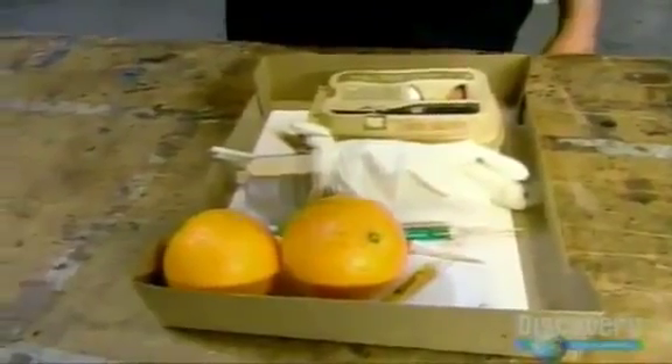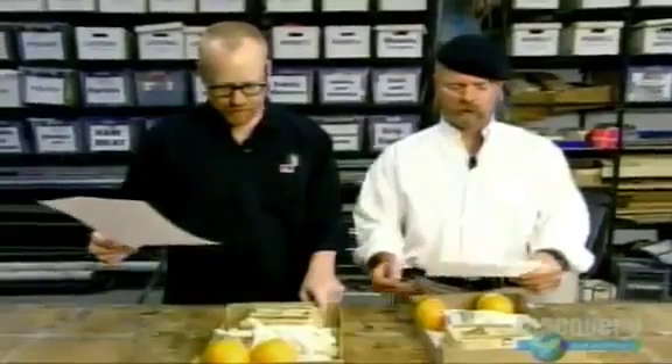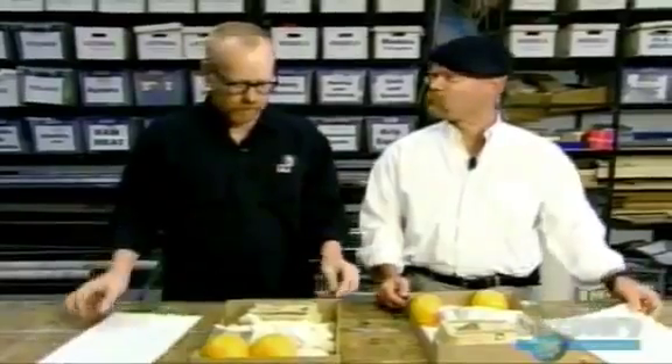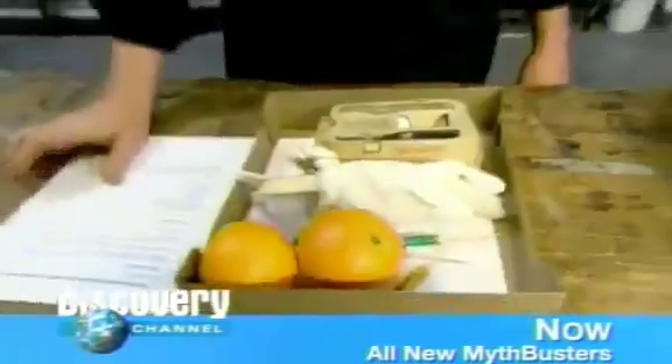Drop an egg from a great height and save it from breaking using only ingenuity and these identical boxes of materials: a jar, a couple of oranges, a pair of latex gloves, some paper, five feet of tape, 20 feet of string, and other assorted trash found lying around the workshop.